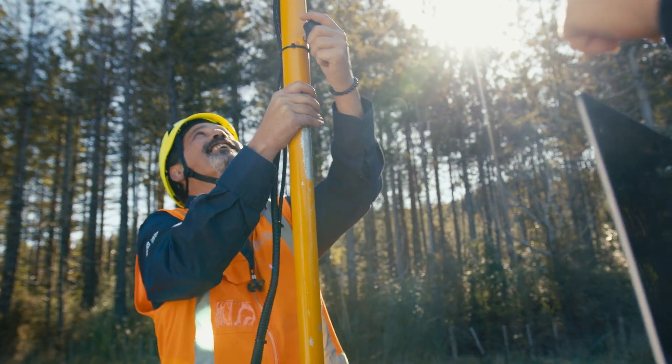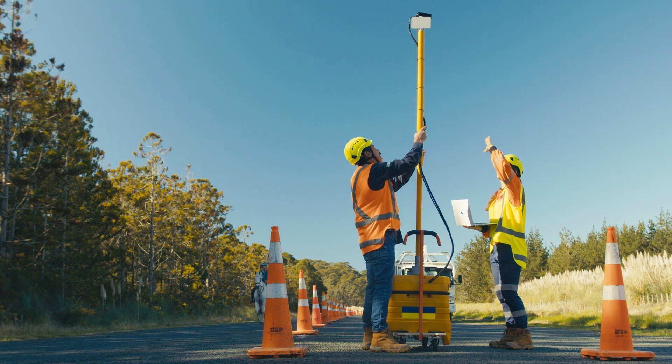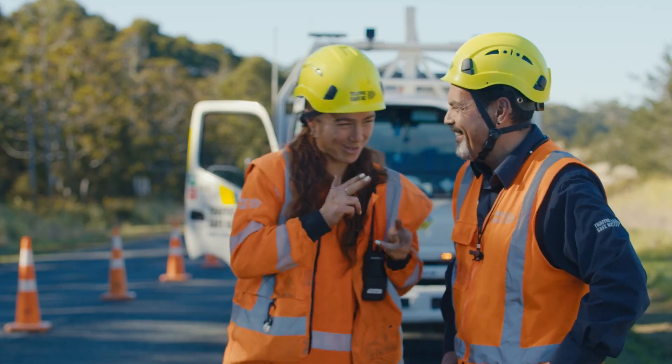We've got the Guardian looking after us. It uses LiDAR, which is like radar, but with lasers. Not the pew-pew type, eh man?